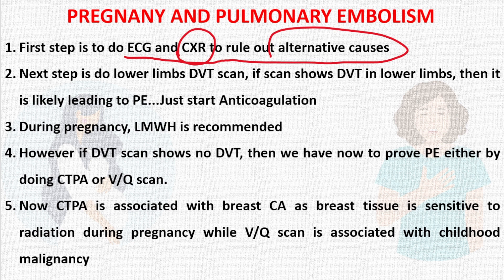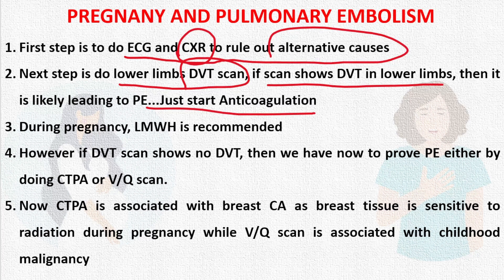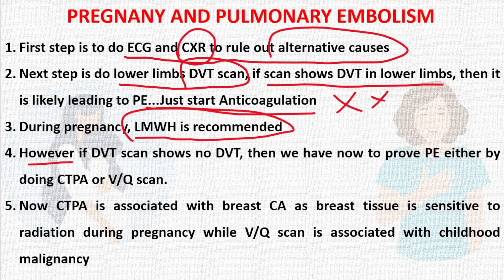Once the ECG and chest X-ray turn out to be normal, the next step is to do a lower limb Doppler scan if the suspicion of pulmonary embolism is high. If the Doppler scan shows a DVT in the lower limb, it is likely leading to pulmonary embolism, so we start anticoagulation. The recommended drug during pregnancy is low molecular weight heparin. Warfarin is contraindicated.